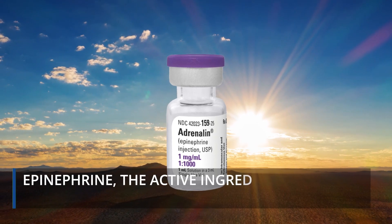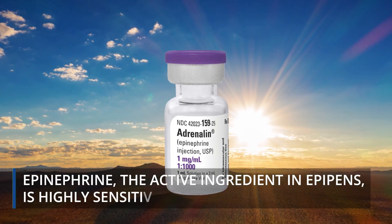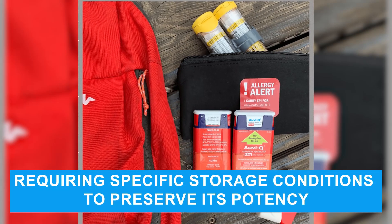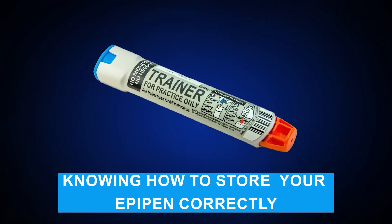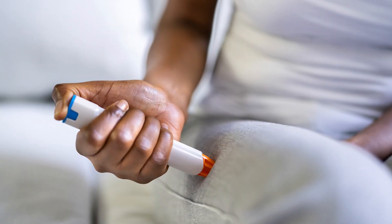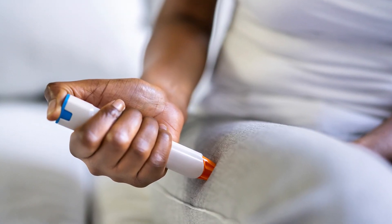Epinephrine, the active ingredient in EpiPens, is highly sensitive to temperature and light, requiring specific storage conditions to preserve its potency. Therefore, knowing how to store your EpiPen correctly is essential to maintaining its effectiveness in emergency situations.